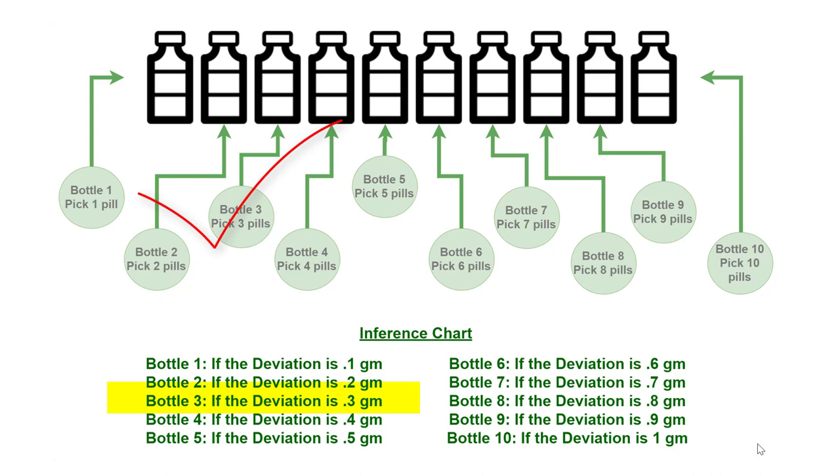And finally, if the total weight is 56 grams, then the tenth bottle has heavy pills, because 10 pills were picked from bottle 10, which adds 1 gram extra weight, giving 56 grams total. In this way, we can find the bottle with the heavy pills logically using these simple steps.